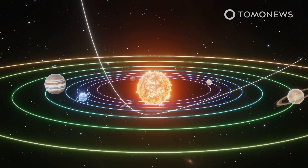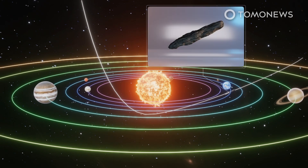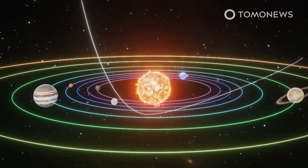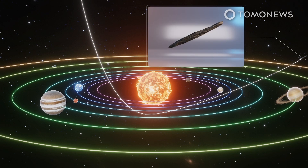When Oumuamua was at its closest approach to Earth, it appeared to have a width six times that of its thickness. By the time the object begins to leave the solar system around 2040, it will be ten times as wide as it is thick, the researchers said in an Arizona State University press release.